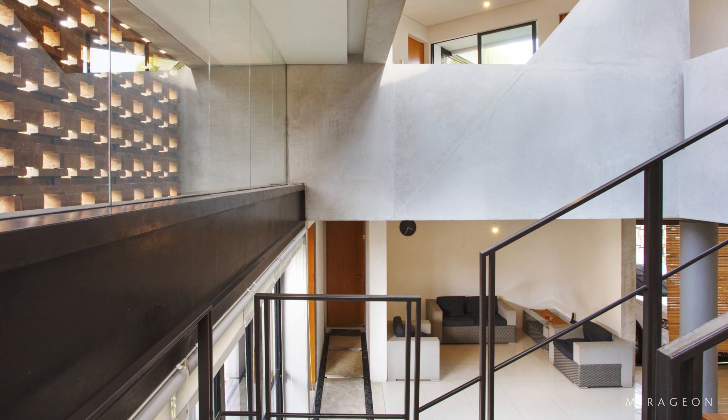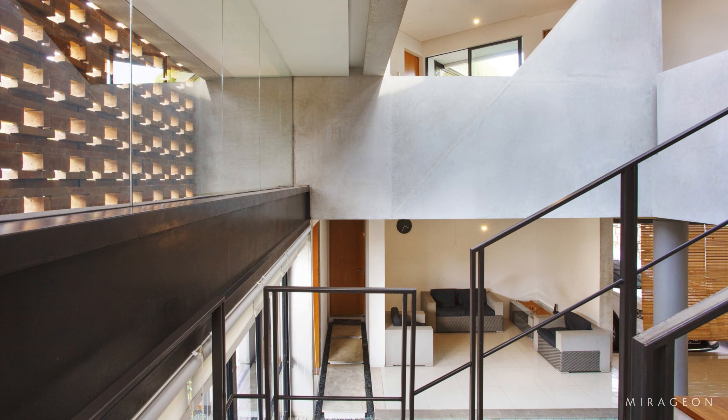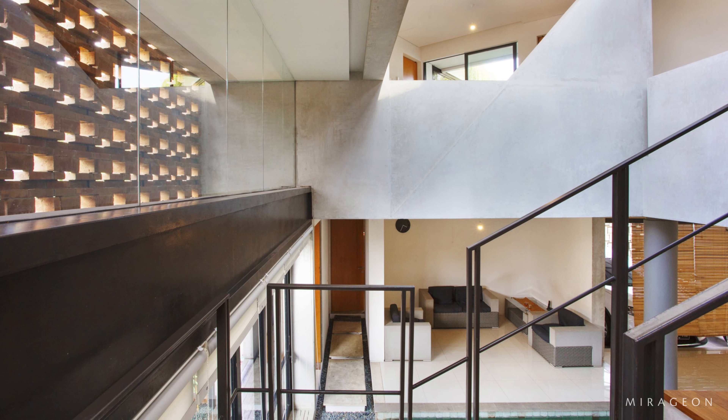The ground floor, as the public area, is designed to breathe naturally through large ventilation provided from the hole pattern in some areas of the building.